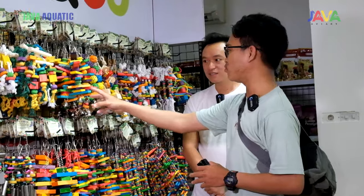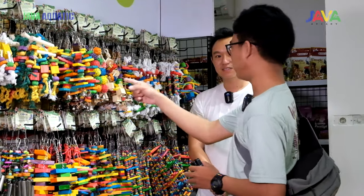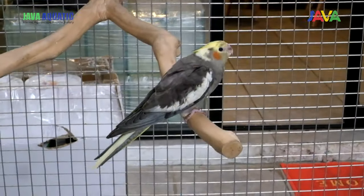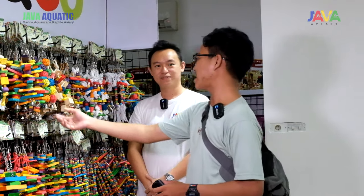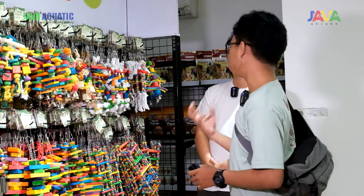Sebenernya kayu ini bukan buat dikonsumsi, melainkan fungsinya sangat penting. Fungsinya supaya si paruh itu tidak tumbuh secara tidak normal. Jadi kalau misalkan kalian gak kasih mainan di dalam kandang, rata-rata burungnya pasti gigitin kandang karena dia harus ngasah si paruh. Kalau dikasih mainan kayak gini, sangat cocok buat ngasah paruh supaya tumbuh dengan sempurna.